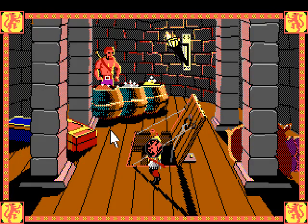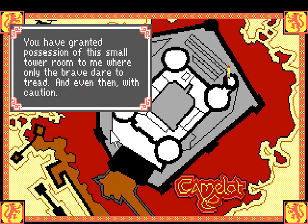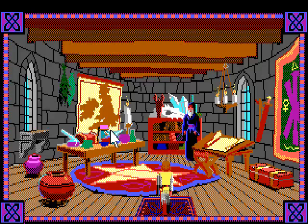Hello everyone, welcome back to Camelot and the conquest thereof. We had just gotten some money, and there are many uses for that in medieval times as well as in our modern world. So let's see what we have here in the castle. The one place I really haven't explored still is this place here - this is Merlin's room. Let's go ahead and check it out.